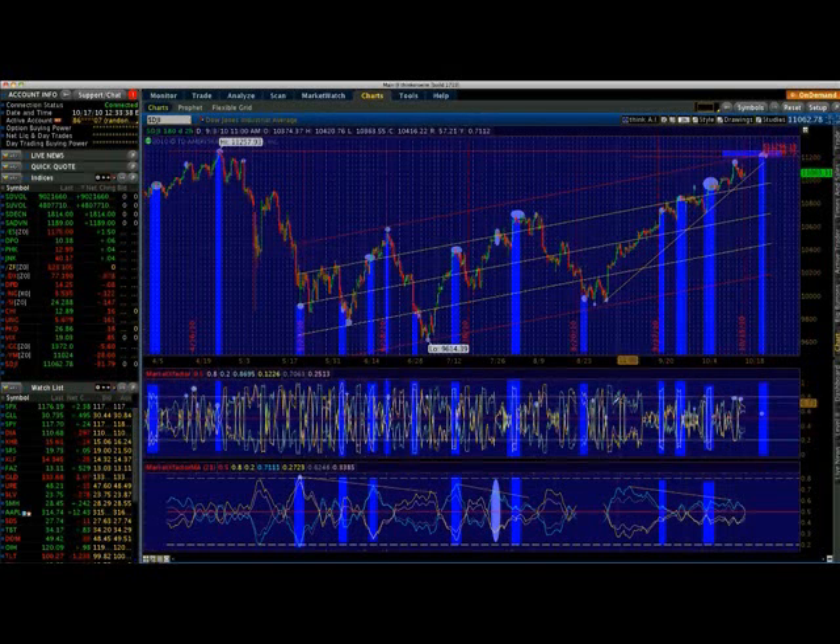Represented by the blue lines — the yellow lines represent the amount of selling pressure coming into the market. In addition, we have the actual peak on the 21-period moving average of Market X Factor, which actually peaked out way back here. This is actually the peak of the buying pressure, and it never registered above the 80th percentile level.